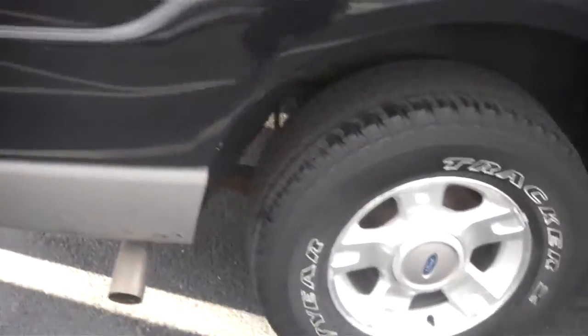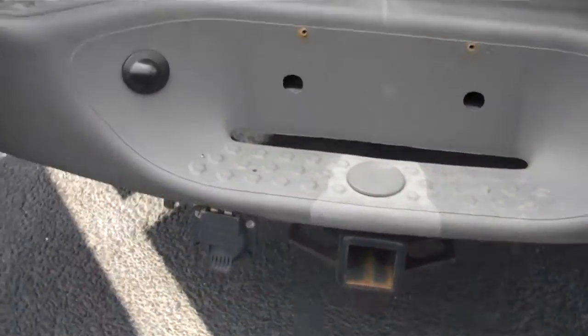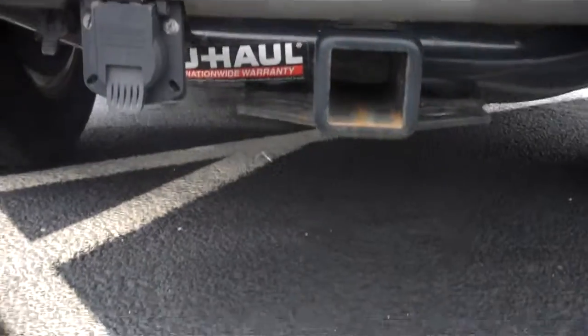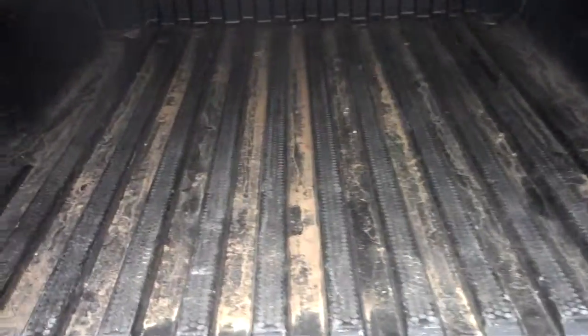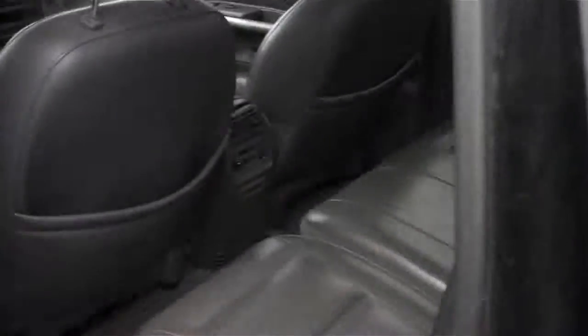Tires are in good shape and it does have a tow hook on the back, so you have a towing package right there as well — bed liner with your connections on the inside of the bed.